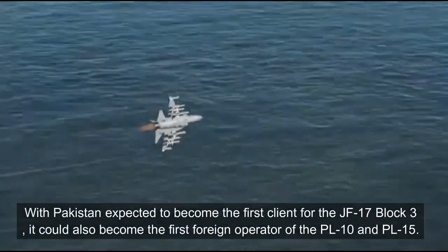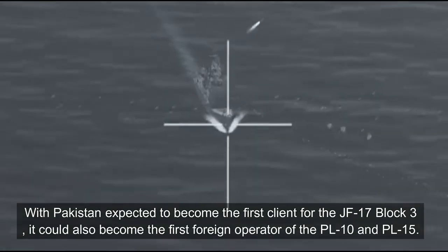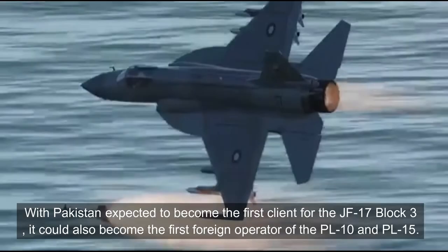With Pakistan expected to become the first client of JF-17 Block III, it could also become the first foreign operator of PL-10 and PL-15 missiles.